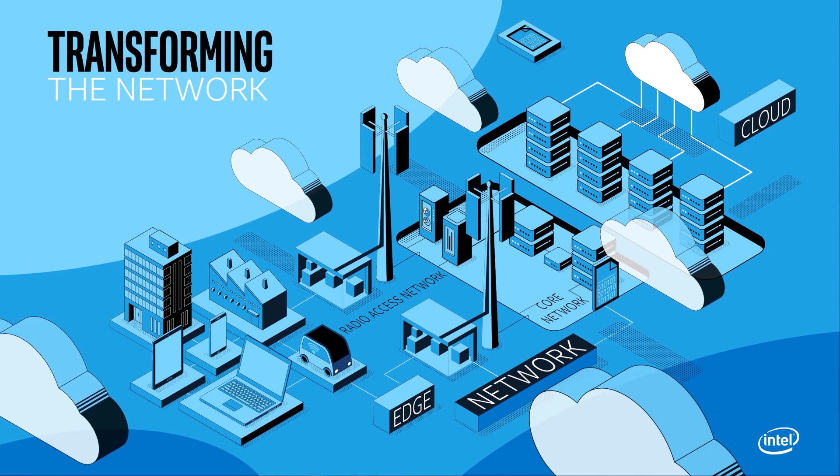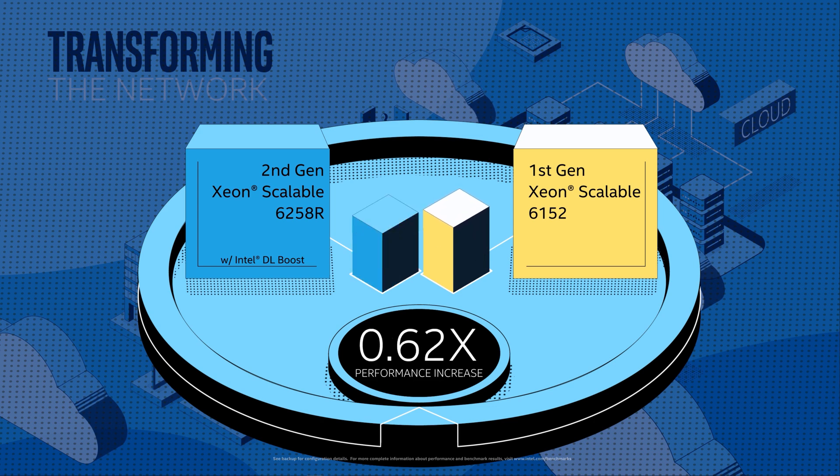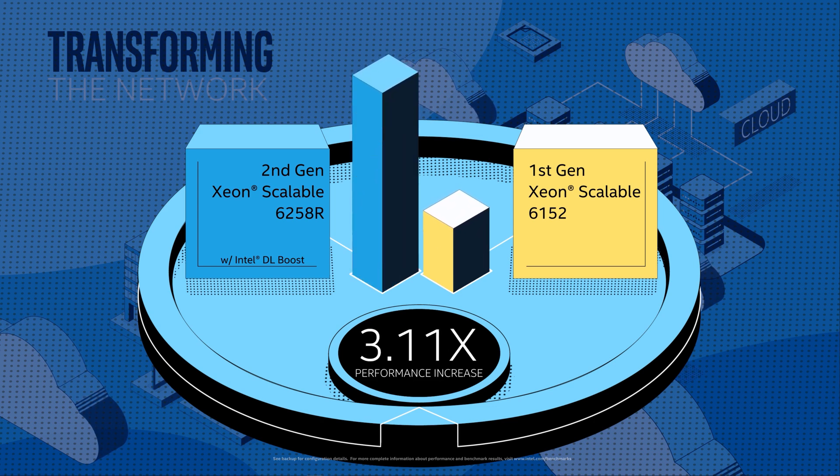One example of built-in acceleration is Intel Deep Learning Boost, which provides AI performance boosts of up to 3.2 times. The opportunity for AI at the network edge is significant, where Xeon deployments could be servicing traditional deep learning applications such as image and language recognition.